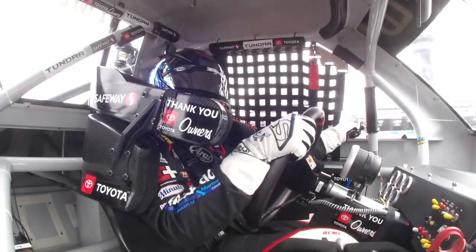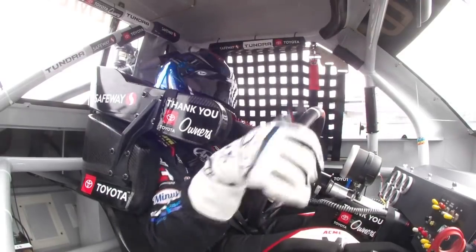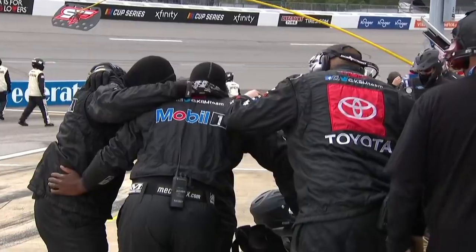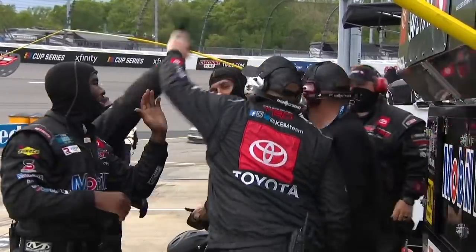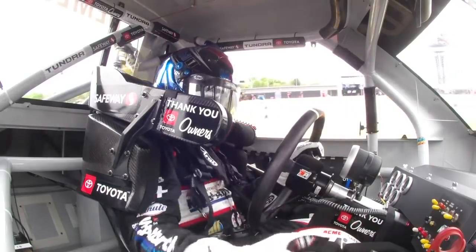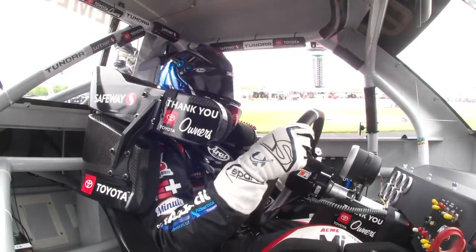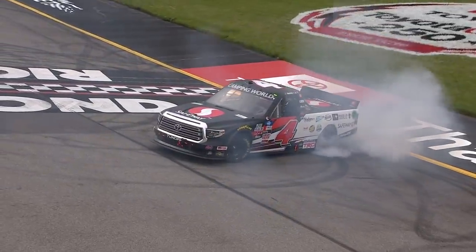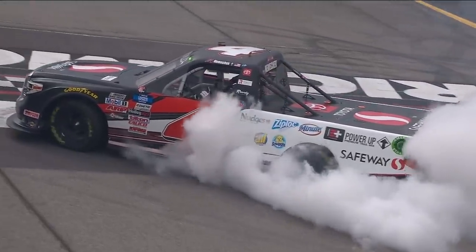John Hunter Nemechek came from the Cup Series to the Truck Series saying, I'm going to win races — and he is winning races. That's win number two, two of six. It's a little salute from the boss, and KBM wins — it's four in a row. A new daddy getting to celebrate a win behind the wheel of his race truck. And win number 39 for crew chief Eric Phillips, the winningest crew chief in series history, and John Hunter are going to burn it down in celebration.